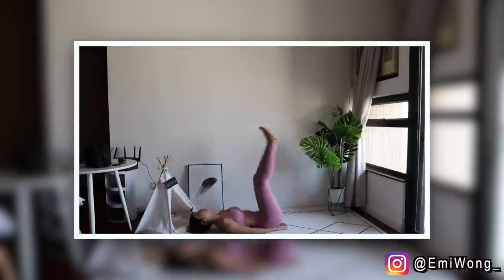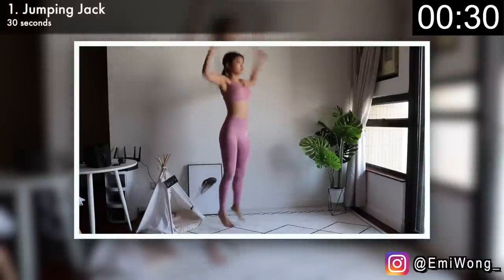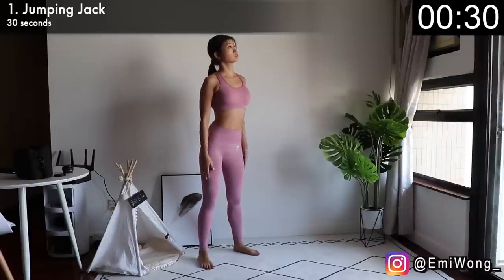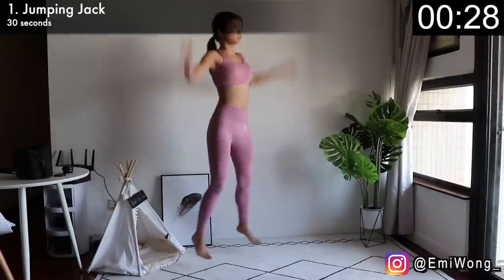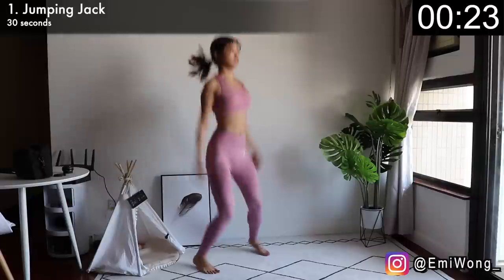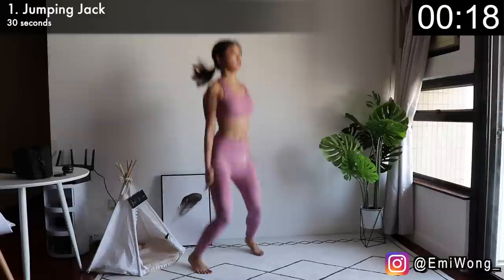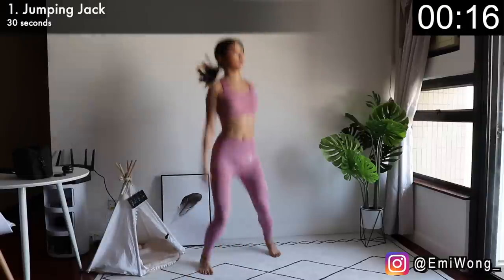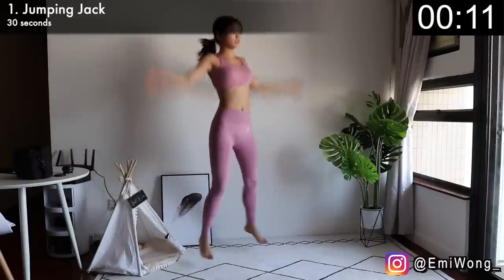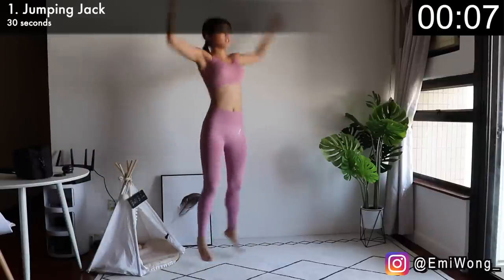First exercise is jumping jacks to warm up our full body and to begin the fat burning process. Jump your feet apart, arms down by your side, then jump your feet together and bring your arms up. You can feel your heart rate go up. Jump as fast and as high as you can. Just 30 seconds.